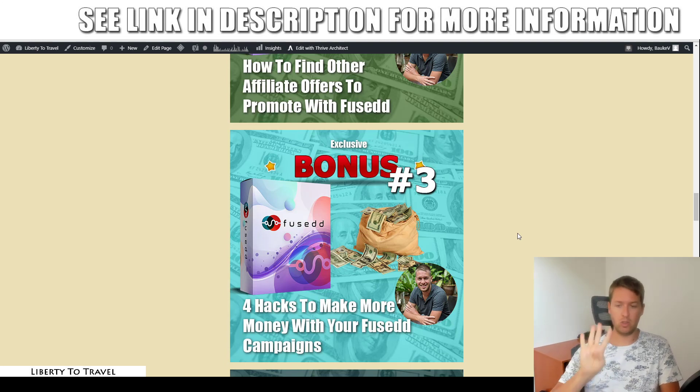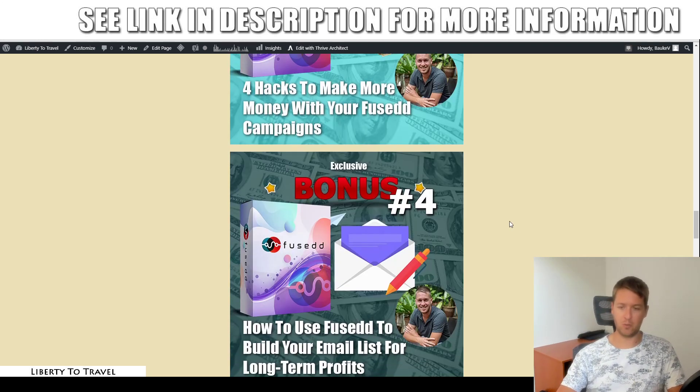Bonus number three shows you four different hacks to make more money with your Fused campaigns. If you want to increase the conversion rate so you get more leads and more sales from the same amount of traffic by implementing a few simple hacks, this bonus covers the four best hacks to get more results from the same traffic.